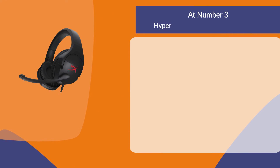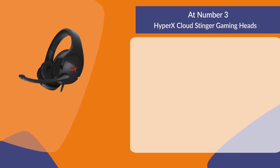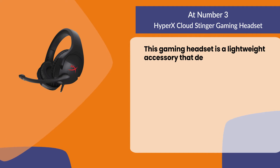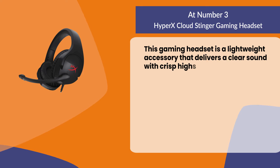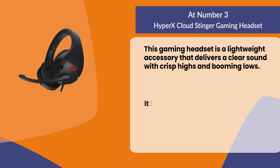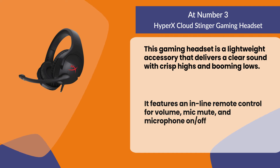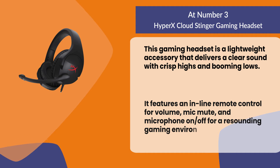At number three: the HyperX Cloud Stinger gaming headset. This gaming headset is a lightweight accessory that delivers clear sound with crisp highs and booming lows. It features an inline remote control for volume, mic mute, and microphone on/off, for a resounding gaming environment.